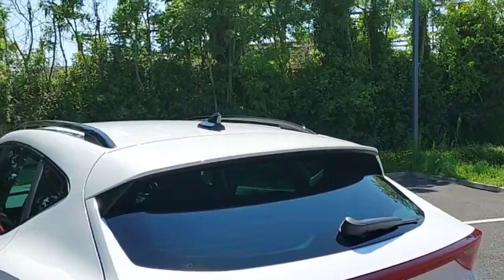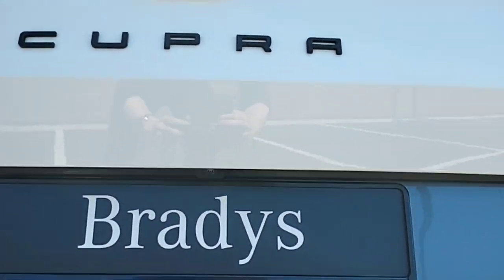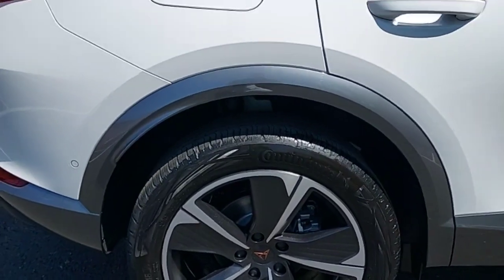It has back tinted windows and black roof rails. It also has a rear parking camera and sensors, back and front LED lights, and 19-inch alloy wheels.